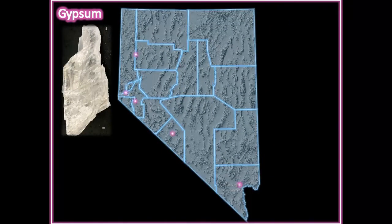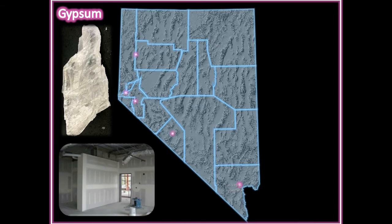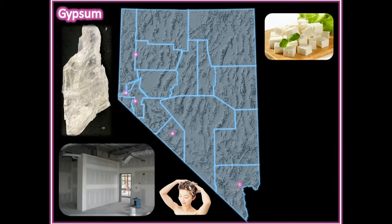Gypsum — a beautiful mineral with a wide range of industrial uses. Its fire-resistant properties make it useful as an ingredient of wallboard used to construct most houses. Its thickening and binding properties make it useful in making shampoos and conditioners.